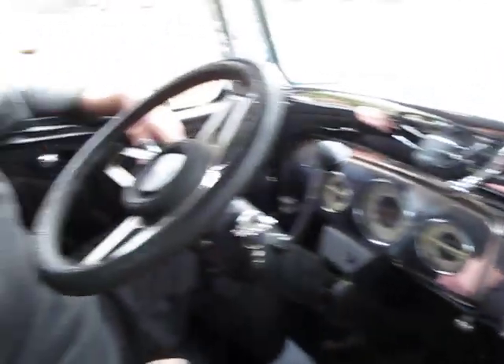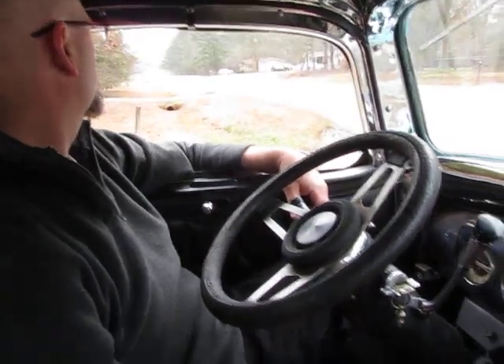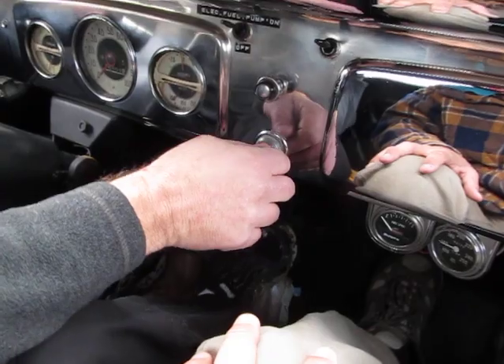Hey, it's Eric here at Peachtree Classic Cars, and I'm with my brother-in-law in his 1936 Chevrolet truck. This thing's gorgeous. I'm going to take it for a quick drive and show you around.